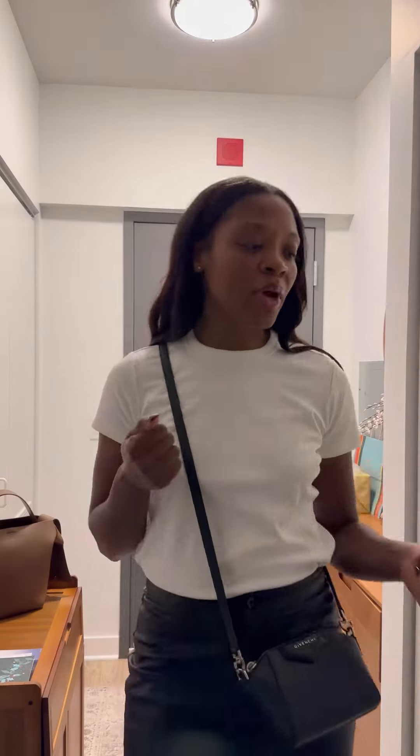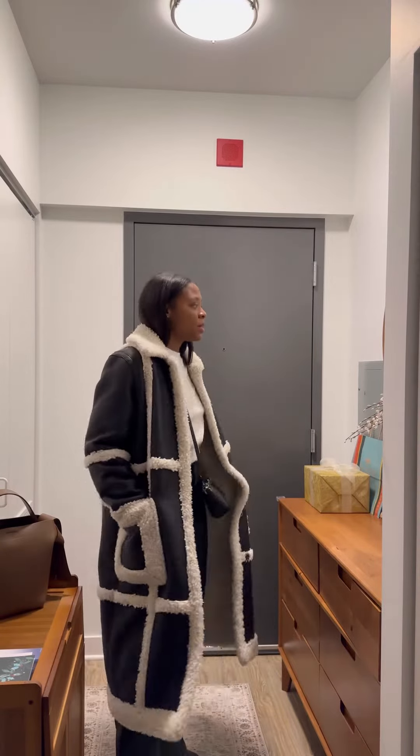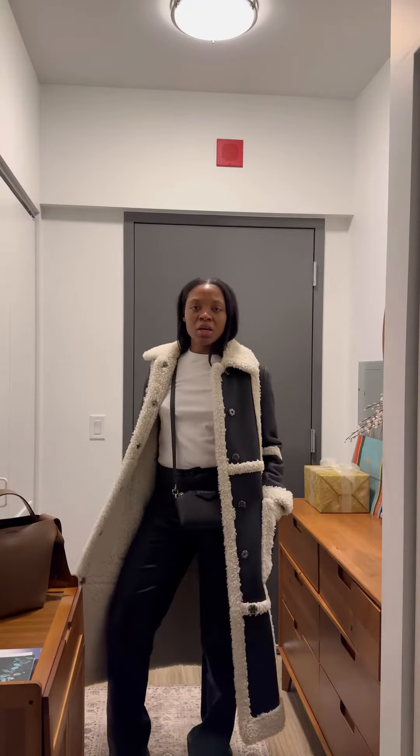Just a super cute, casual, elevated T-shirt look. I would probably wear this Stand Studio coat just to be a little extra — but this is like a super cool, cute look. Somebody take me out to dinner.